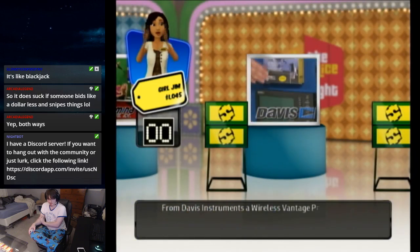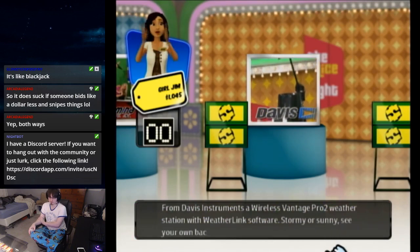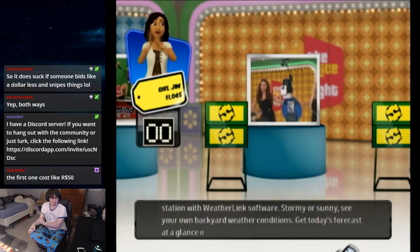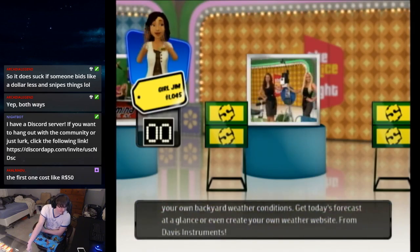Next: a wireless Vantage Pro 2 weather station with WeatherLink software. Stormy or sunny — nail your own backyard weather conditions, get today's forecast at a glance, or even create your own weather website, from Davis Instruments.